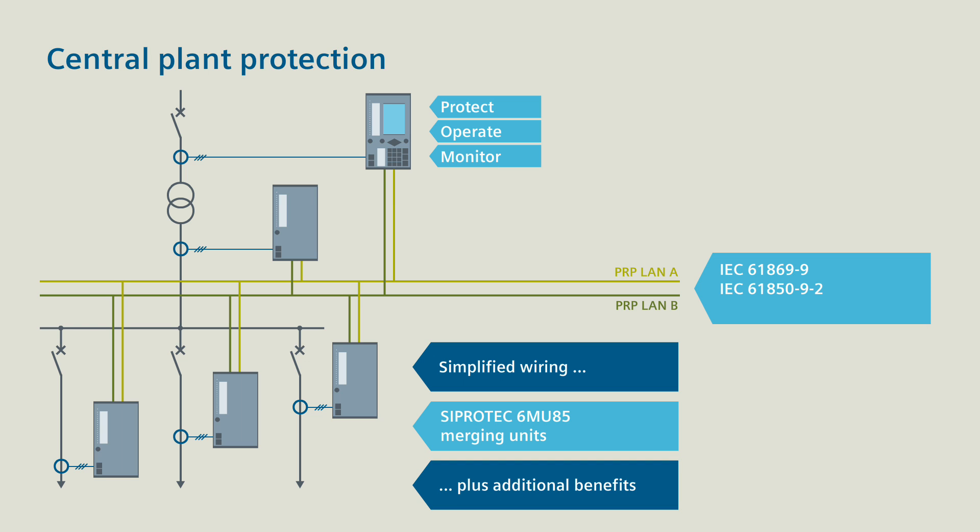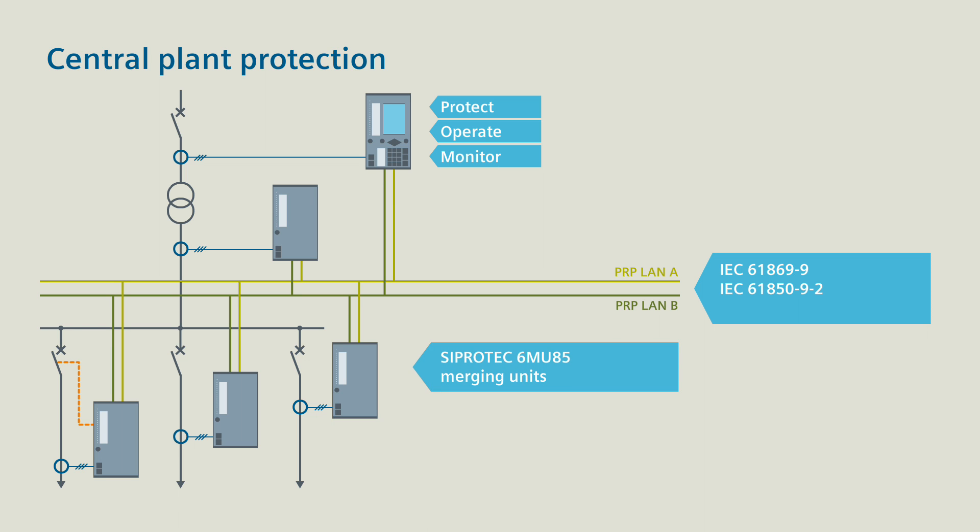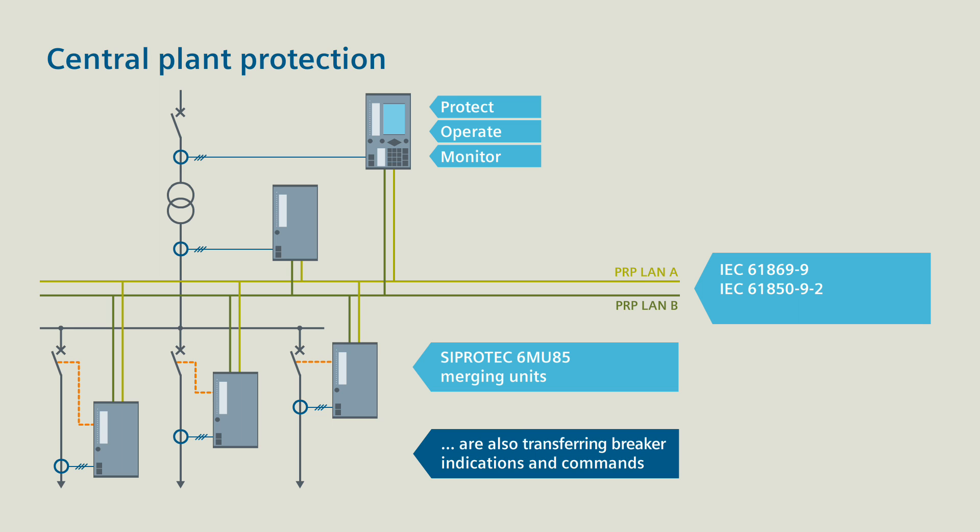In addition to significantly simplified wiring, you receive a number of other benefits. Benefit 1: Digital information, for example breaker indications and breaker commands, can also be transferred via the process bus with the CProtek 5 merging units using Goose.